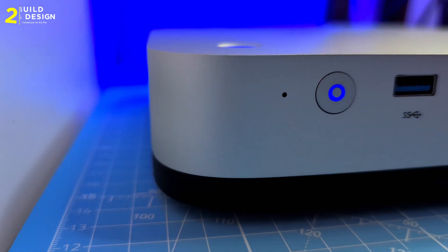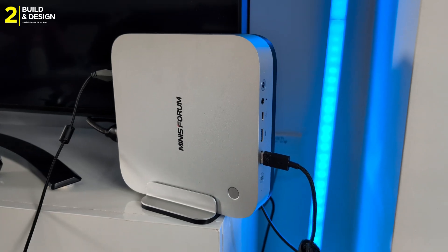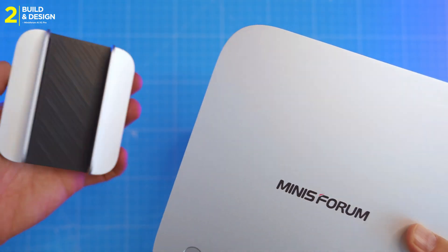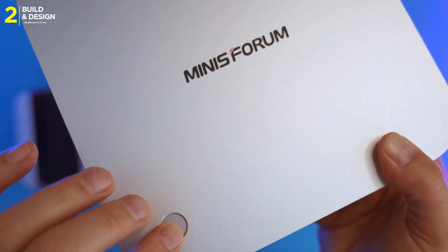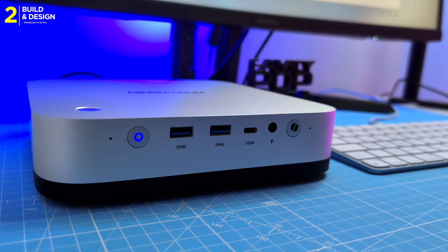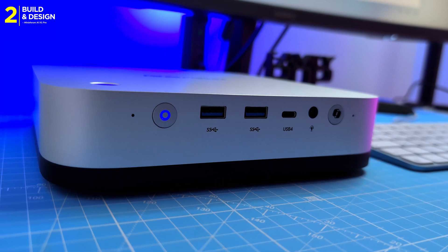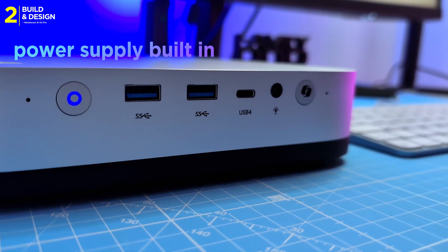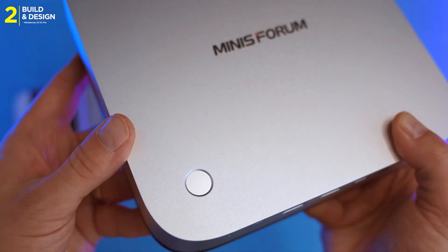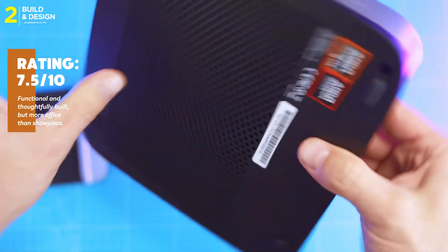The AI X1 Pro looks like a Mac Mini after hitting the gym — it's taller, heavier, and unapologetically industrial. But it's not just about muscle; it's smart too. A solid vertical stand, fingerprint sensor, and a dedicated Microsoft Copilot button show real attention to detail. At 195 x 195 x 47mm, it's smaller than a PS5 with the power supply built in — no desk clutter. Materials are metal and plastic; it feels premium and functional, but don't expect it to be living-room chic.